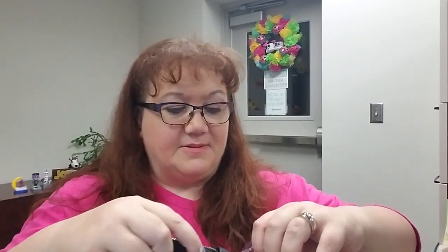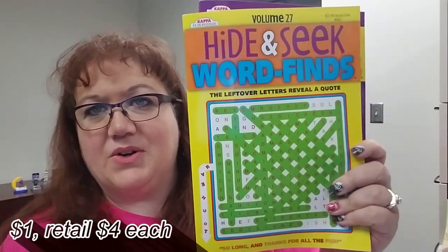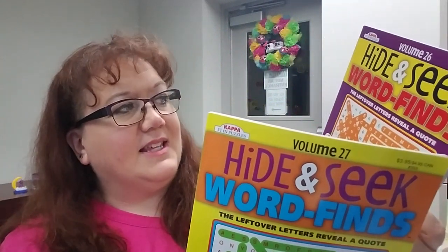Let's go through this stack of books. I picked up two word find books — Hide and Seek — because my mother-in-law likes to do word finds when we road trip together. Normally I can get these at Dollar Tree, but these were a dollar with 40% off, so I can't beat that deal at Dollar Tree.